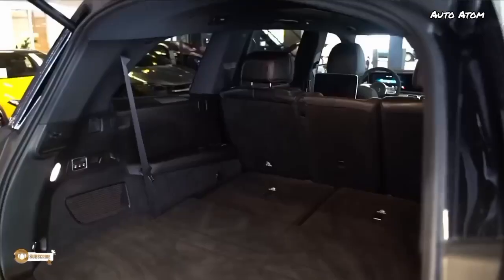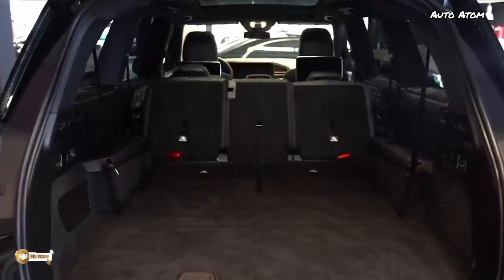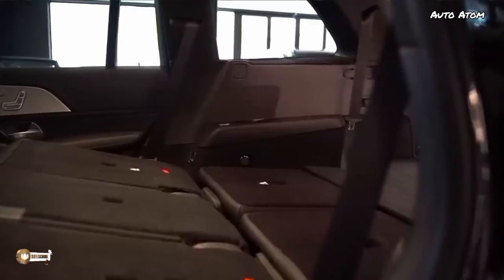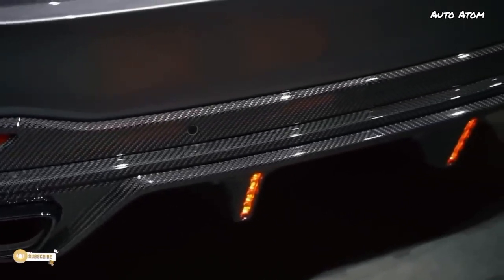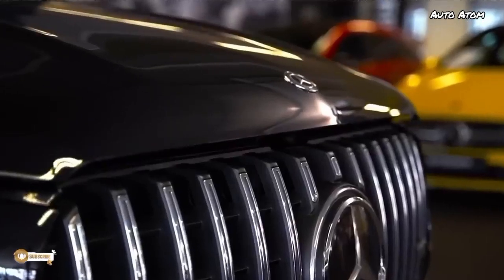Boot space is limited with the rear seats up, but with them down you get around 890 liters. At the back, there's the AMG exhaust in black as part of the bumper — but that's not the real exhaust. You can see the real one inside, and honestly it doesn't sound that good. That is a problem with these AMG 63s: they don't sound that great under full load.